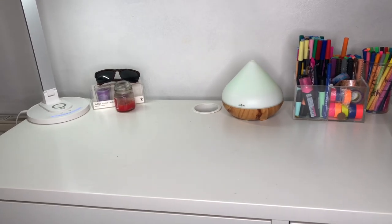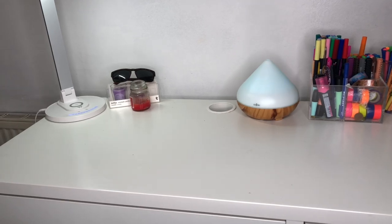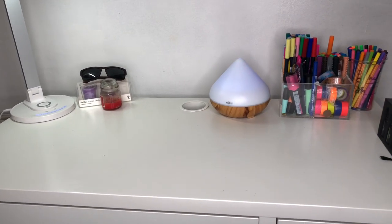Hey guys and welcome to my channel. Today's video will be a highly requested desk tour and how I organize my stationery and equipment.